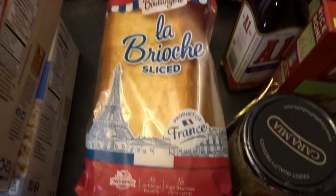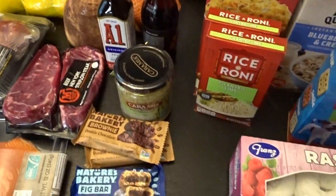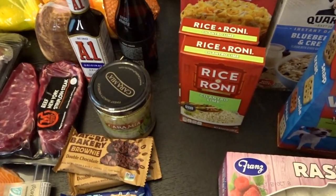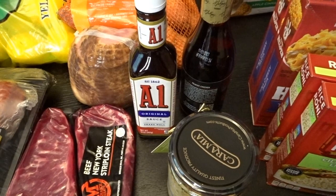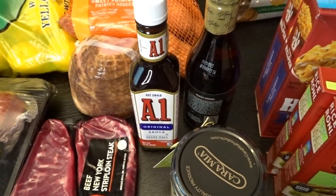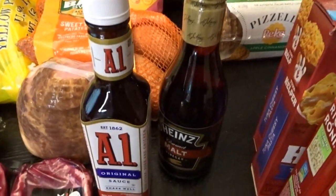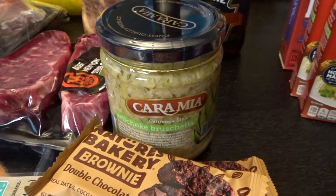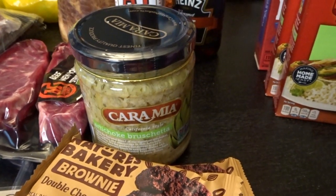We picked up some brioche sliced bread for $3.99 — I think it'll make absolutely delicious French toast. Since I did a huge fall pantry stock-up recently, we didn't need many pantry things. We needed more A1 steak sauce — we keep having trouble keeping it in stock — and that was $3.99. We go through a lot of malt vinegar for our fish, and that was only $0.99, a good deal. My husband also spotted an artichoke bruschetta spread for $2.99, which looks absolutely delicious for appetizers.